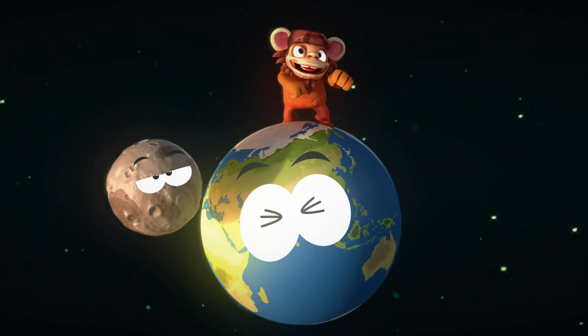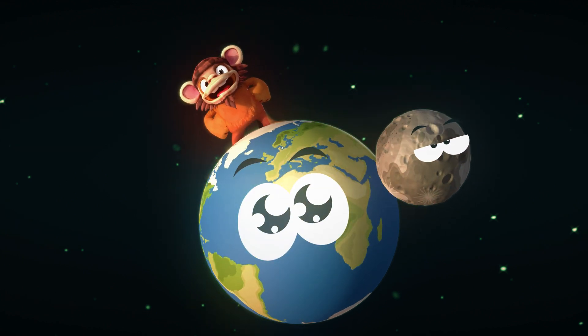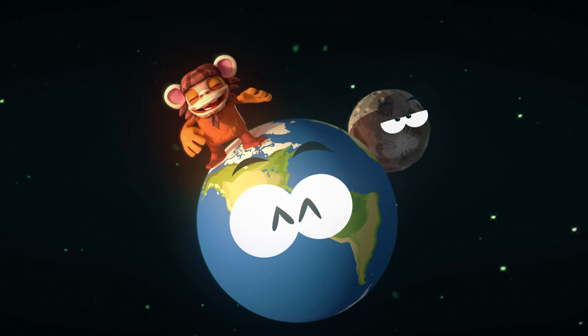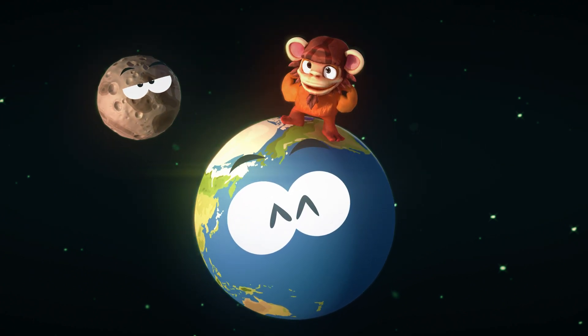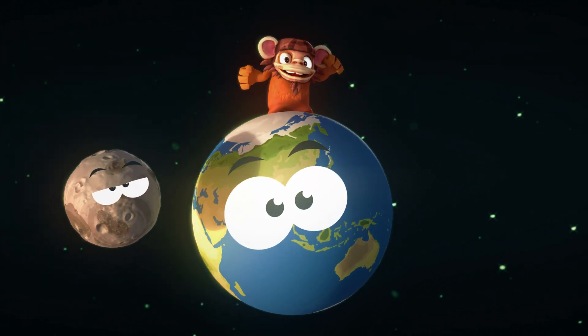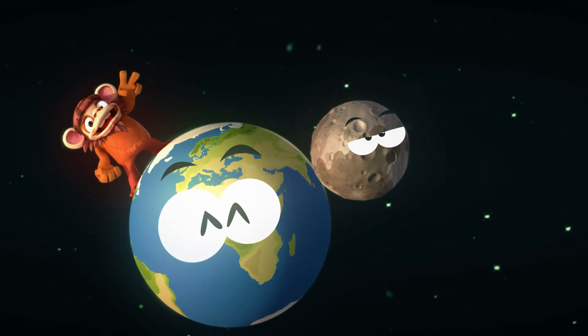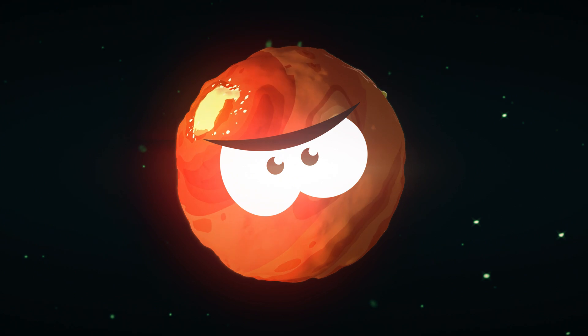Our home sweet home — planet Earth! It's the perfect place to run around and have fun. With its blue oceans, green forests, and fluffy white clouds, Earth is like a giant playground for all living creatures. We can have picnics, play games, and enjoy the wonders of nature. Earth truly knows how to throw a party!